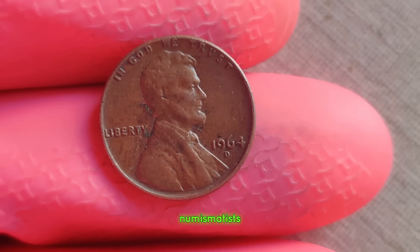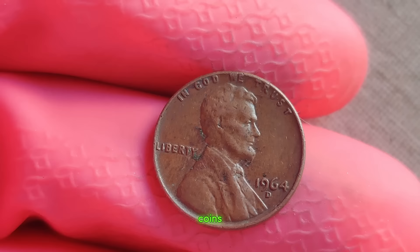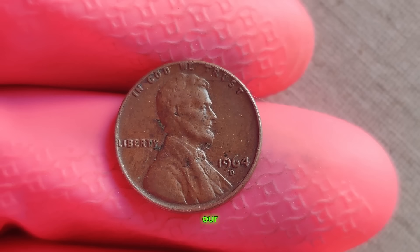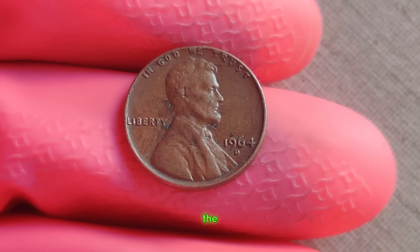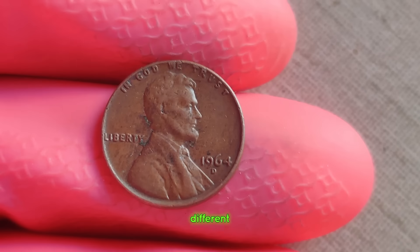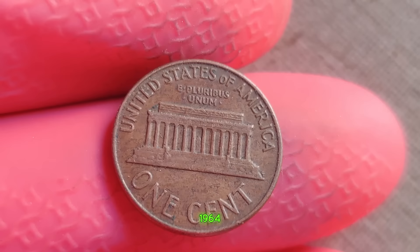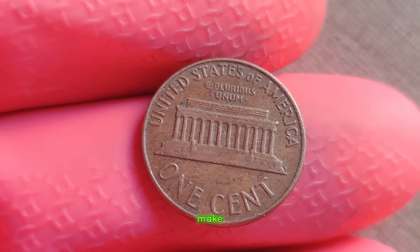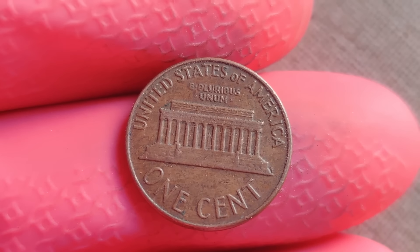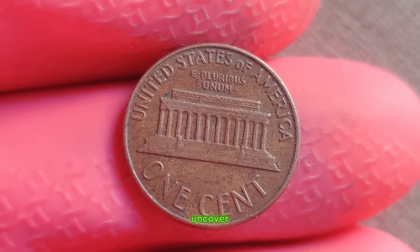Welcome, fellow numismatists, to another exciting exploration into the world of rare coins. Today, our spotlight shines brightly on the 1964 D Lincoln penny. To the untrained eye, it may appear no different from any other penny, but appearances can be deceiving. The 1964 D Lincoln penny is a prime example of how the smallest details can make the biggest difference in value. Minted during a transitional period, it carries a secret that only a keen eye can uncover.